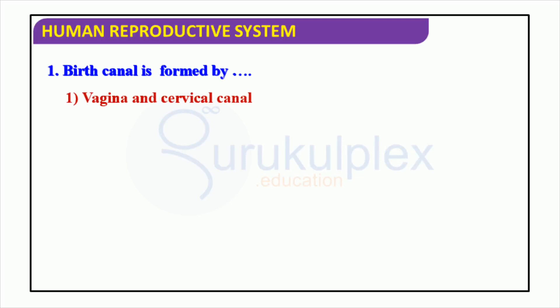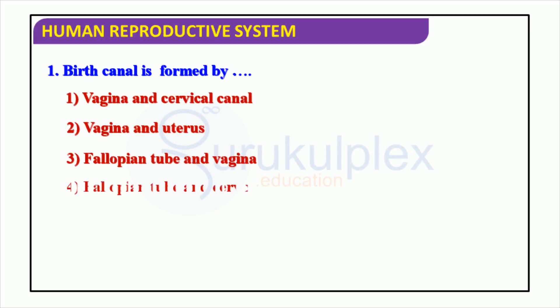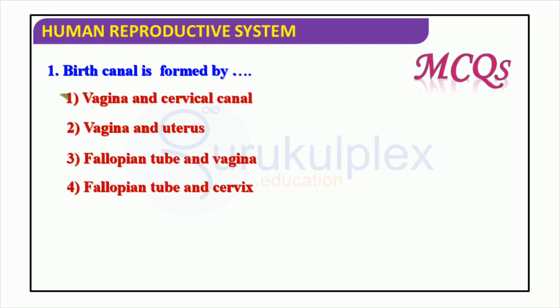Discussing the human reproductive system, specifically the birth canal which is formed by the vaginal canal and the uterus, it is important to remember that this is distinct from the fallopian tube and cervix, as well as the fallopian tube and vagina. Appreciating the time taken to learn more about this topic.